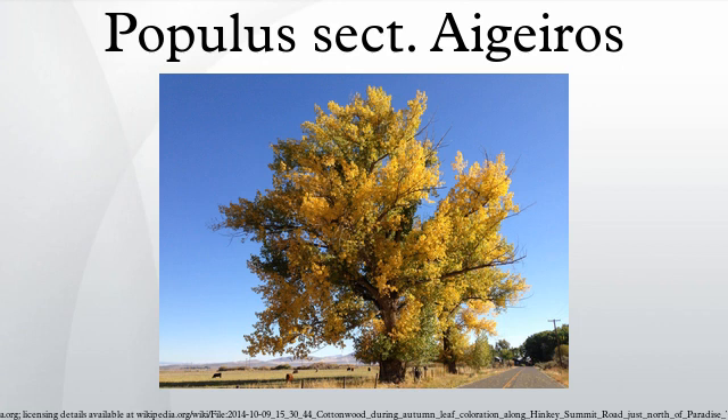Cottonwoods are widely grown for timber production along wet river banks, where their exceptional growth rate provides a large crop of wood within just 10 to 30 years. The wood is coarse and of fairly low value, used for pallet boxes, shipping crates, and similar purposes where a cheap but strong enough wood is suitable. They are also widely grown as screens and shelter belts. Many of the cottonwoods grown commercially are the hybrid of Eastern Cottonwood and Black Poplar, Populus canadensis.